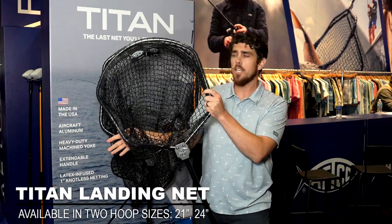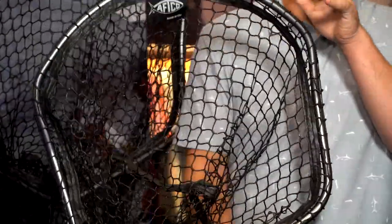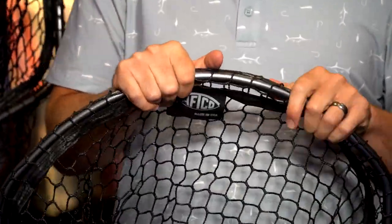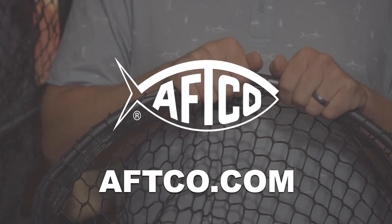The smaller one is a 21 inch and the larger one is a 24 inch. These are going to be $299 MSRP for the 21 inch and $349 MSRP for the 24 inch — and that's our new Titan landing net.